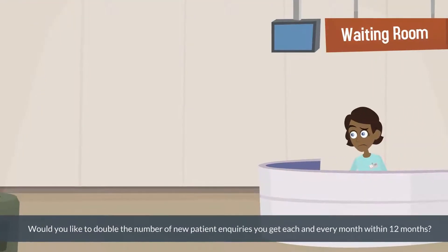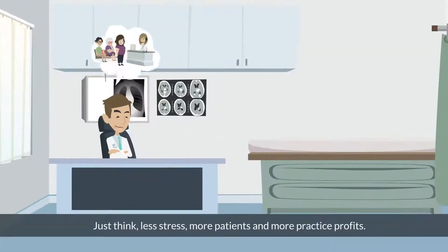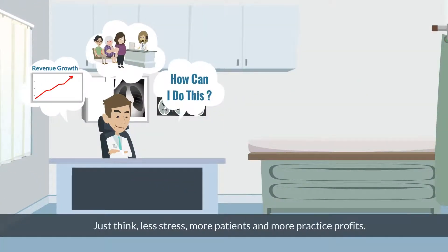Would you like to double the number of new patient inquiries you get each and every month within 12 months? Just think: less stress, more patients, and more practice profits.